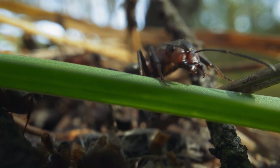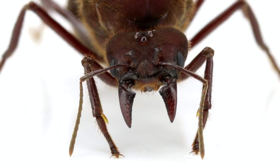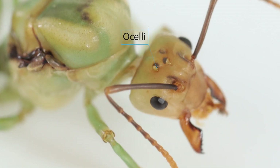Nevertheless, most ants rely on their chemical senses to navigate their environment. In some species, the winged ants exhibit a different type of eyes on their forehead, the ocelli. These eyes are equipped for detecting light and shadow, and they are mainly used during flight.